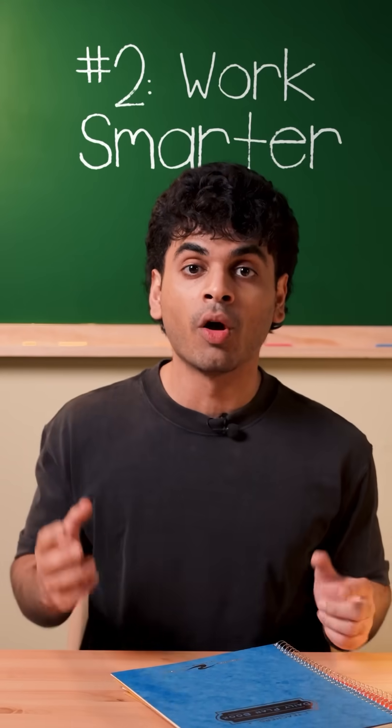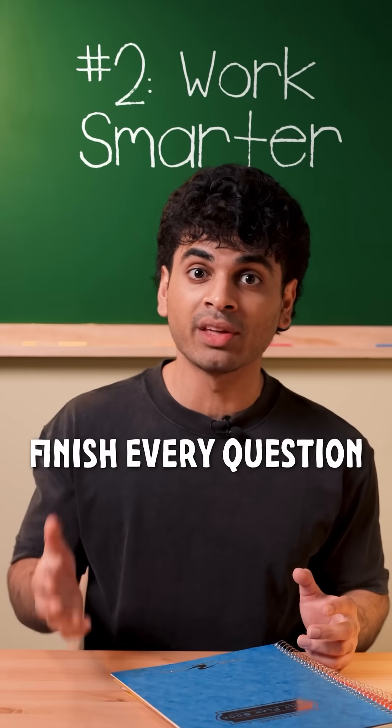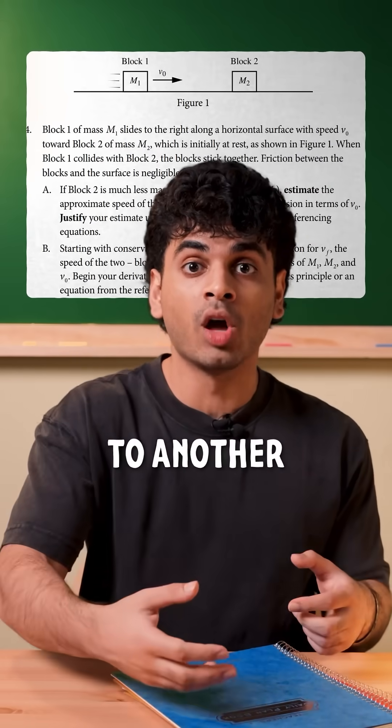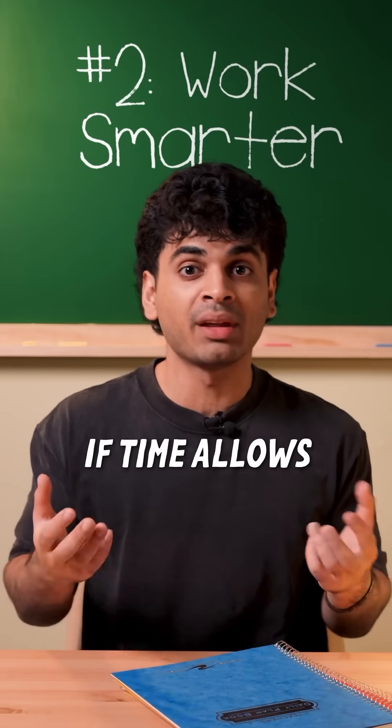Number two: work smarter. Your goal is to maximize your points, not necessarily finish every question. If you're stuck on a hard part of an FRQ, move on to another and answer the easy parts there. Then you can circle back to whatever you skipped, if time allows.